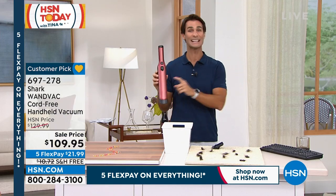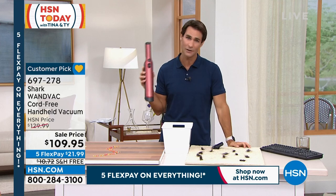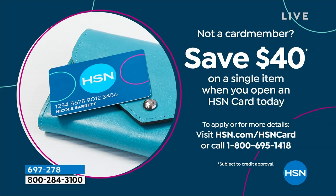How about you save another $40 on this? If you don't have the HSN credit card, today is your day. Call 1-800-695-1418 or go to HSN.com and look for the HSN card. We will give you $40 off your first single item purchase just for signing up. That card qualifies you to be one of our VIP shoppers, which gives you a lot of great VIP savings throughout the year.